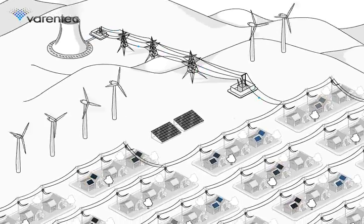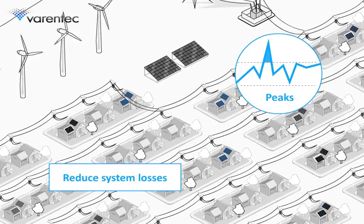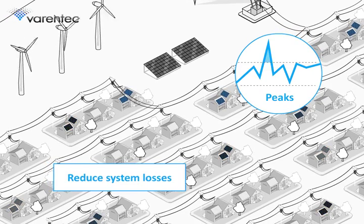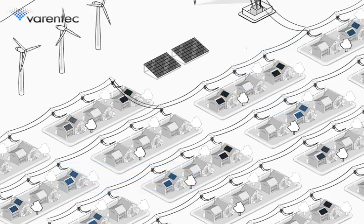In addition, electric utilities are being driven to increase overall system efficiency and reduce peaks in energy demand. Each of these critical objectives is difficult when relying on existing equipment and control methods.